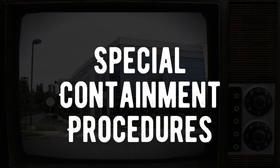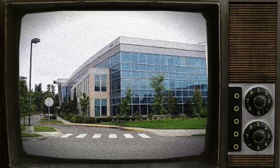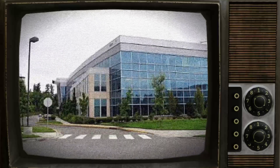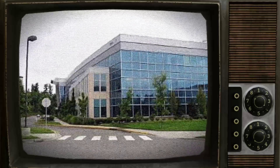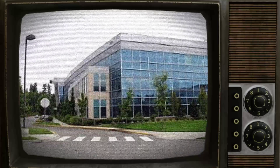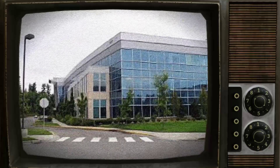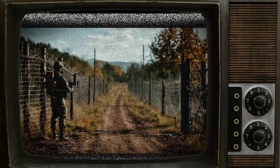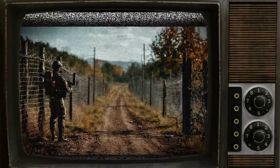For the Secure Containment Procedure of SCP-1217, a barbed wire fence with only one gate for authorized access is to be maintained around the active zone. The area will also have several chemical hazard signs displayed prominently. There will be multiple closed-circuit television cameras set up around the perimeter of the active zone, with monitoring by observation post 1217-alpha nearby. At all times, a minimum of two guards will be stationed at this post.